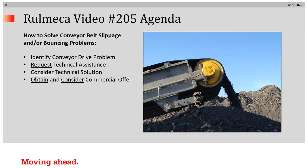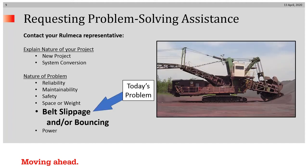Video 205 — what's our agenda? How to solve conveyor belt slippage and/or conveyor belt bouncing problems. As in all of our other videos, we recommend you identify your technical problem with your drive, request technical assistance, consider a technical solution, and then obtain and consider the commercial offer. It's most likely that on this topic you would be considering some sort of an upgrade or conversion to an existing system.